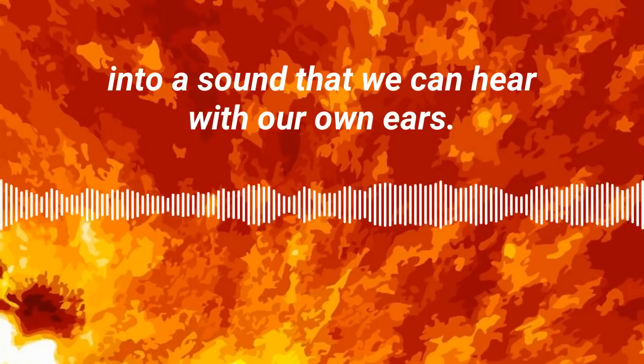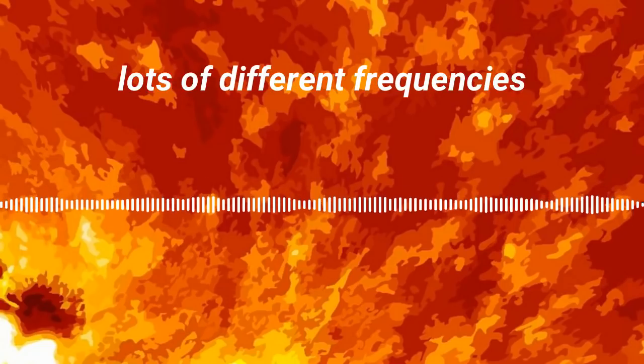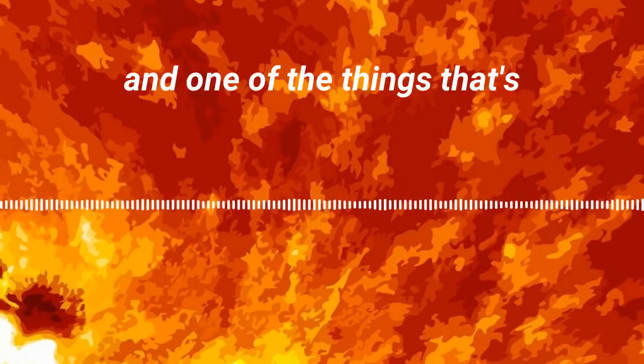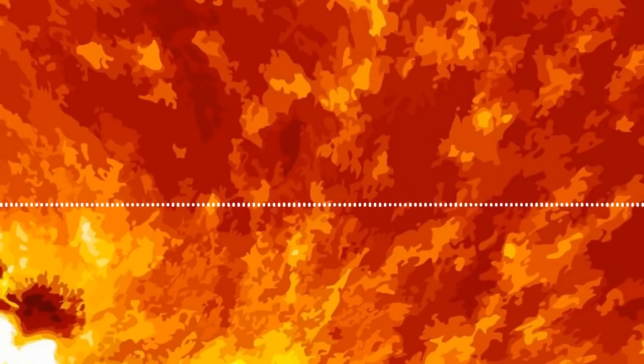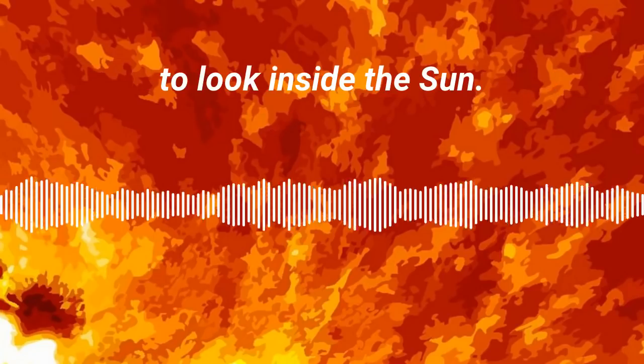What scientists have done is they've taken that jiggle and turned it into sound — a sound that we can hear with our own ears. The sun is vibrating at lots of different frequencies, and one of the things that's pretty cool about that is we can use those vibrations to look inside the sun.